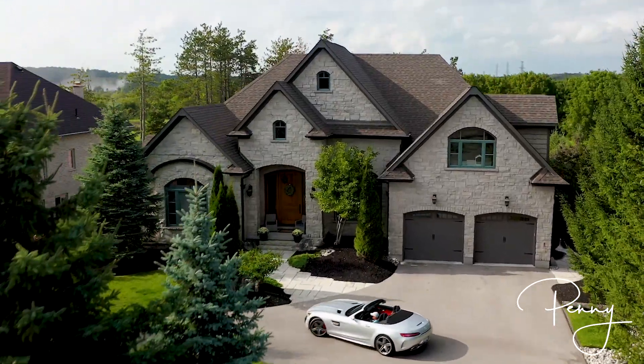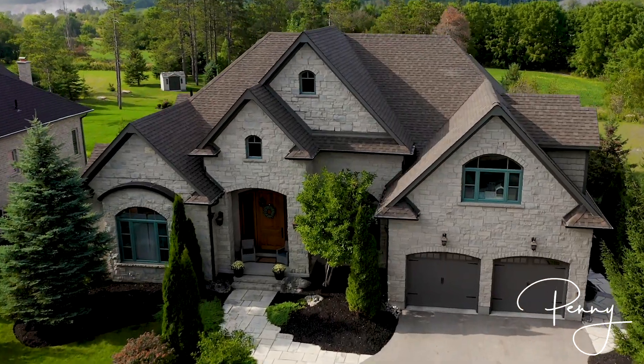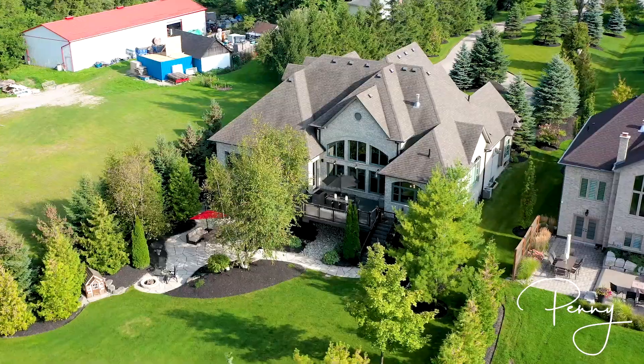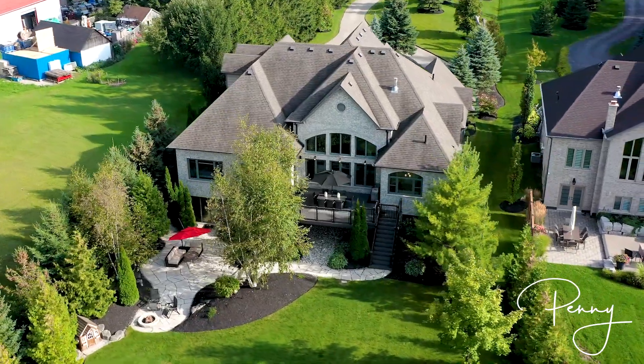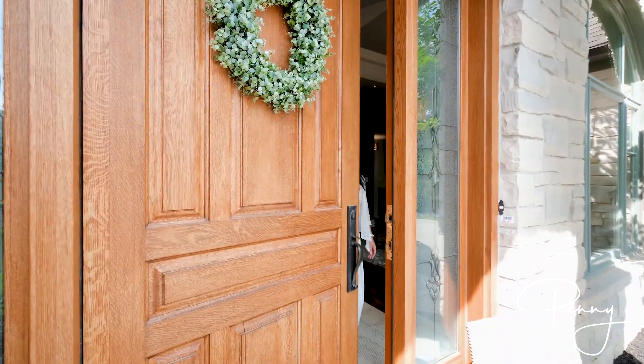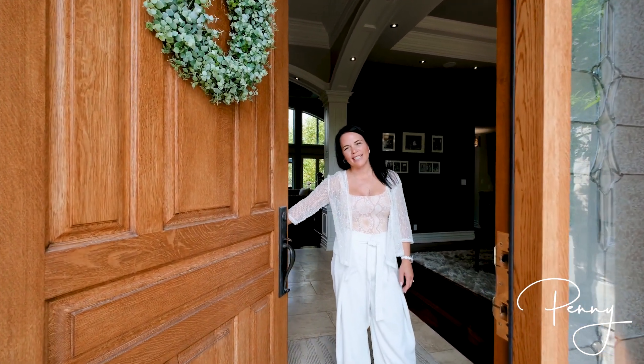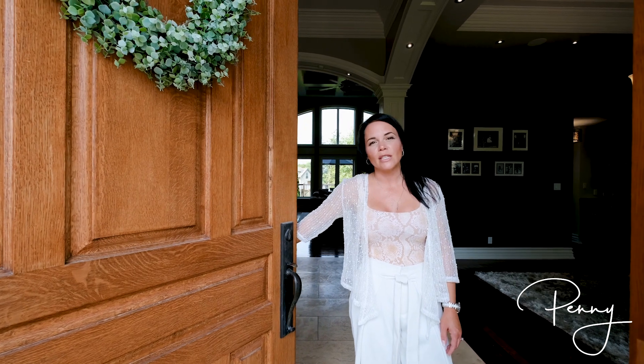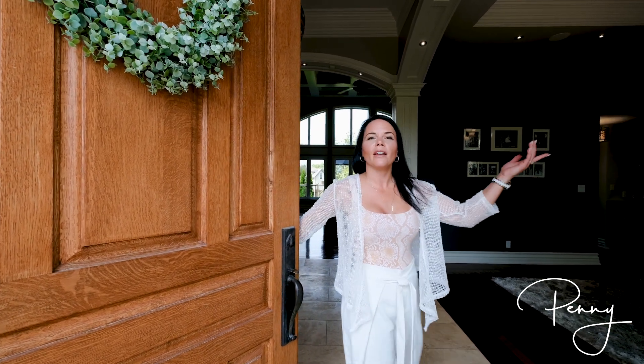Welcome to 2356 Snyder's Road, mere minutes from the city where luxury and style collide, offering you tranquility in a picturesque setting. Hi, I'm Penny Millett with RE-MAX Twin City in Uptown Waterloo. It is my pleasure to introduce you to this masterful home. Come on in, have a look.